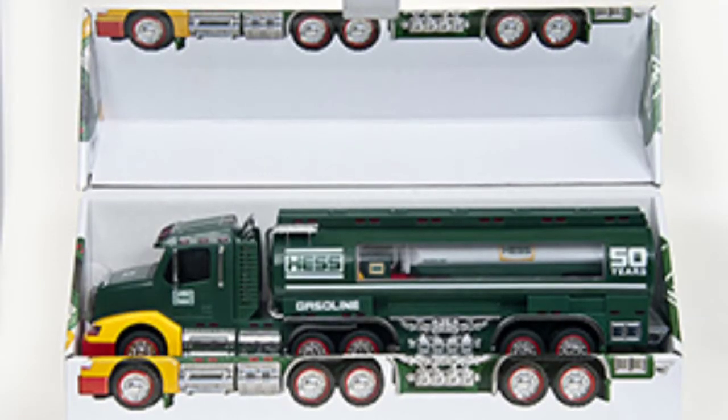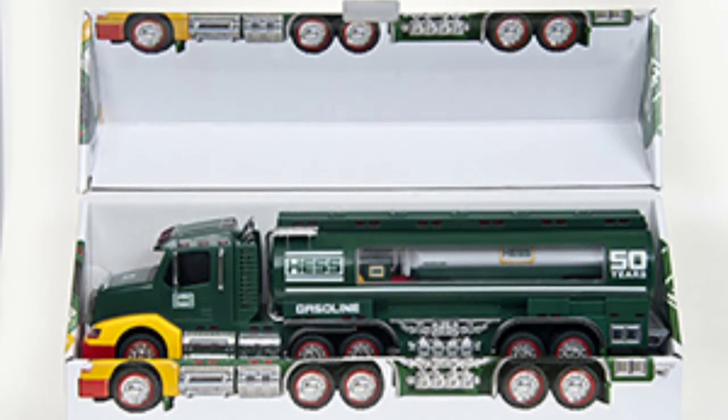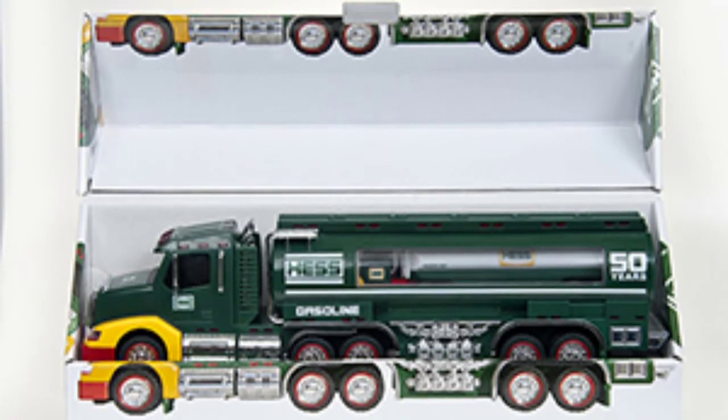It's a limited quantity model that pays tribute to 50 years of Hess Toy Trucks, 1964 to 2014. Available October 2nd — that's next week, about six days away. The Collector's Edition Hess Toy Truck is packaged in a unique commemorative display box. Look at this thing — it's so cool, it's for display, I can put it on a shelf. This is a real collector's item.